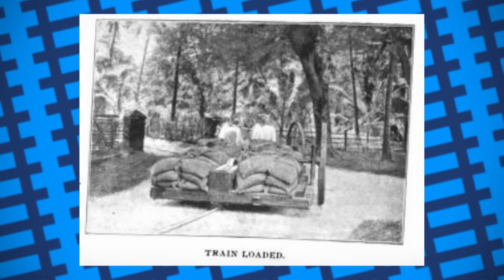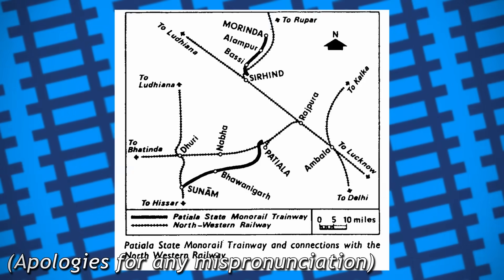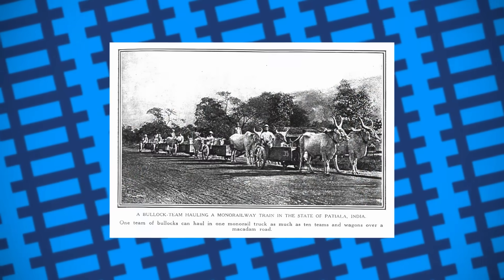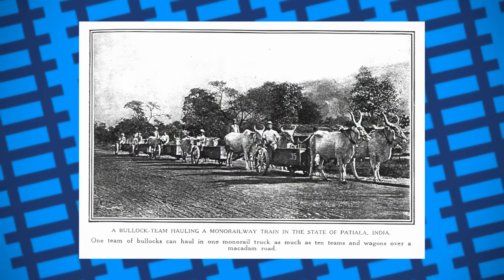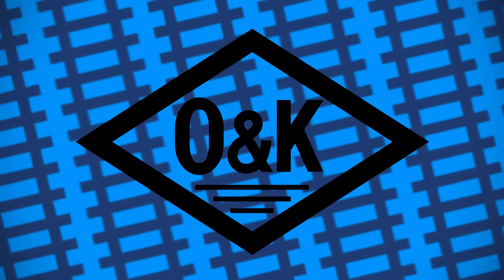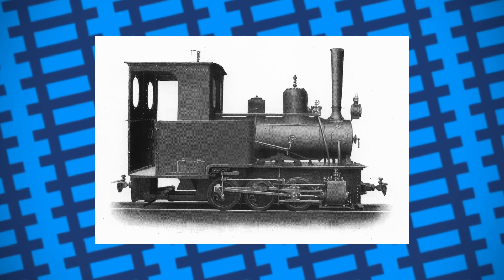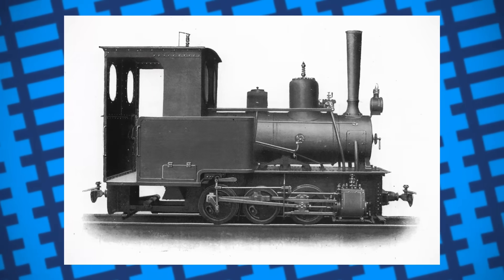The monorail was also capable of negotiating tight bends, climbing steep grades, and cost a fraction of the price of a standard railway to build and maintain, making it ideal for passing through urban areas. Opened in 1907, the Patiala State Monorail Trainways connected Surind to Morinda, as well as Patiala to Sunam, with a total of 50 miles of track laid. 75 goods wagons were built for use on the lines, along with 15 passenger carriages, with the primary source of motive power being mules and bullocks. The PSMT also had four locomotives built by Orenstein and Koppel for use on the Patiala Sunam line.